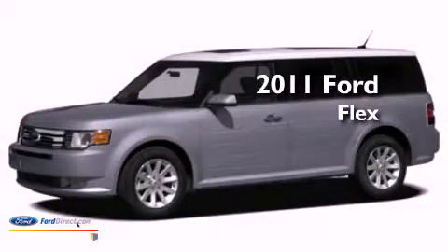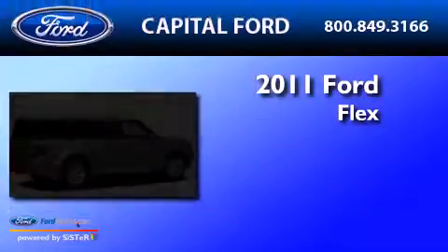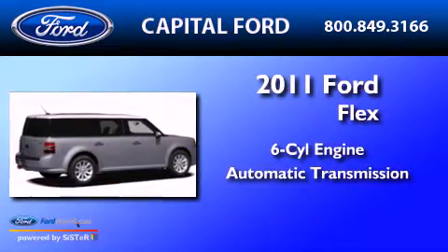This is a certified pre-owned 2011 Ford Flex. It has a six-cylinder engine and an automatic transmission.